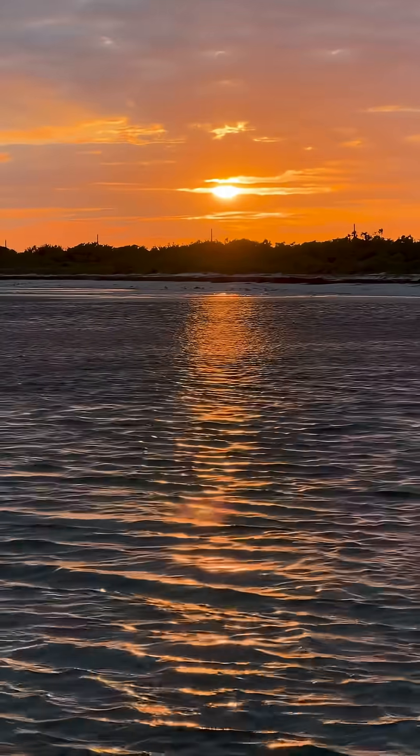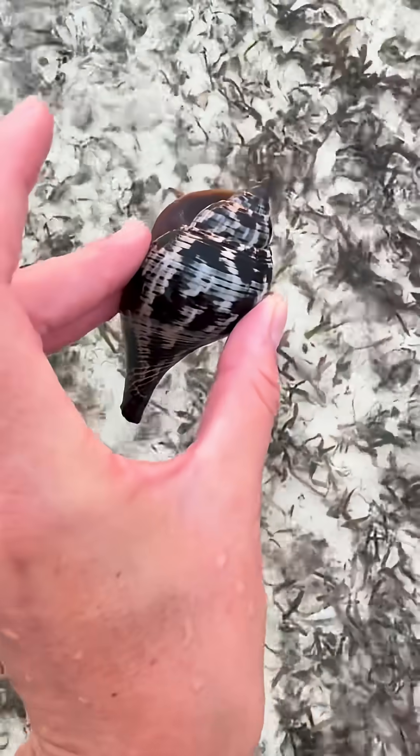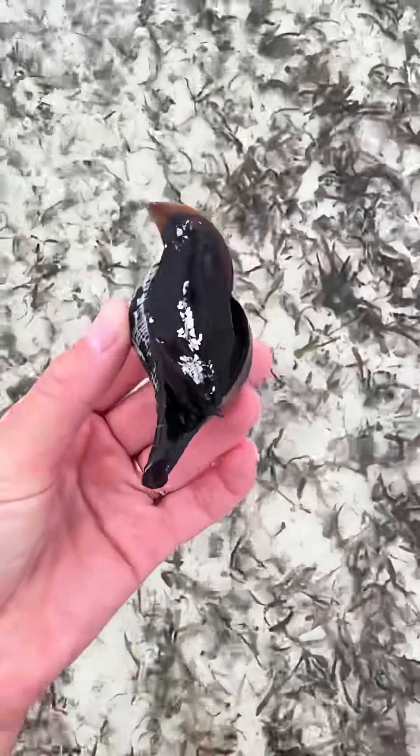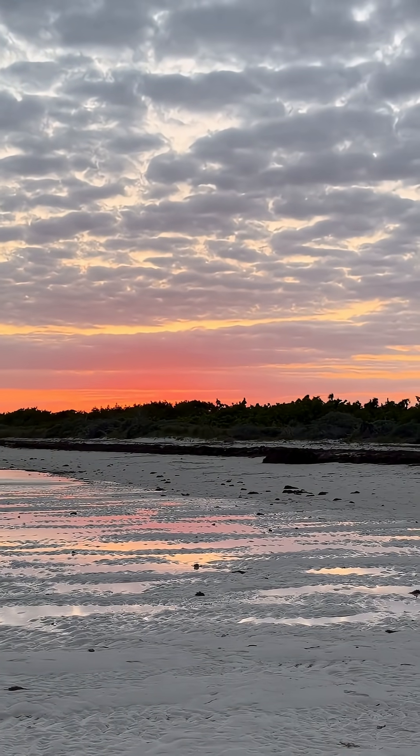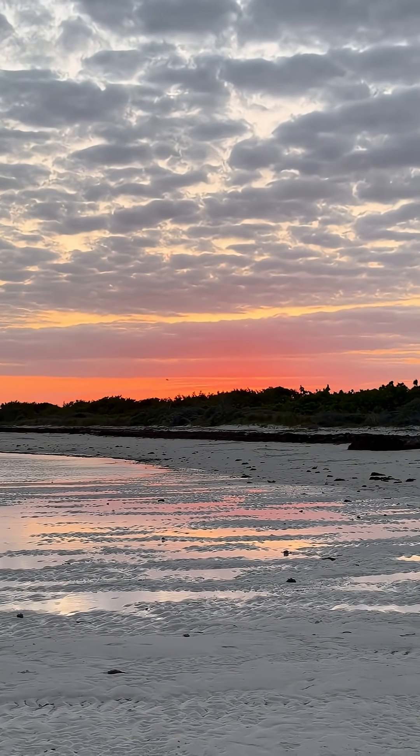The sky is getting more and more stunning with every second. The Keys seriously have the best sunsets. This true tulip shell just might be my favorite of the night. The sky has officially turned into cotton candy, and it's time for me to head home. Thanks for joining on my walk. I'll see you next time on By the Water.